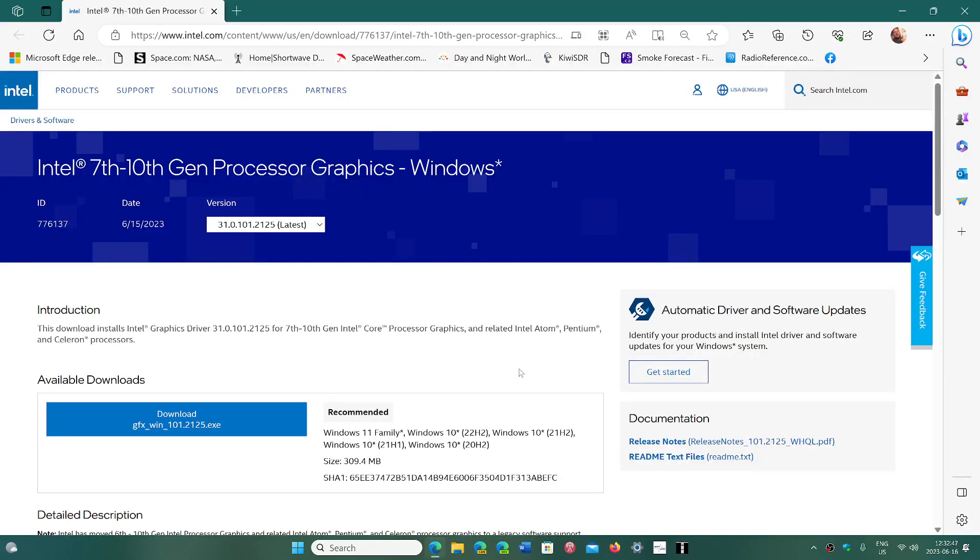This is the Intel page for downloading the driver for graphics. It says 'Intel 7th to 10th Generation Processor Graphics.' You click the download button. This is good for Windows 11 and Windows 10, and it will update your graphics adapter to the latest version.